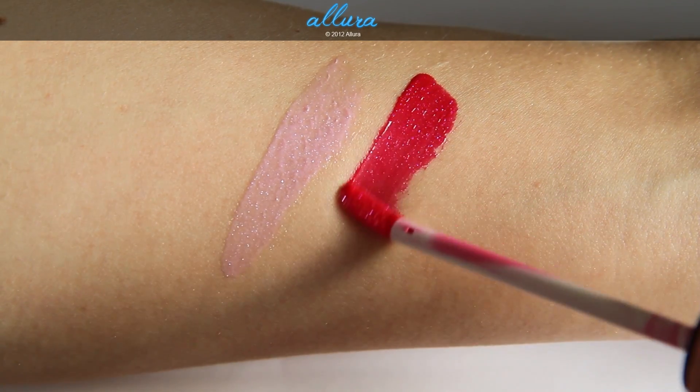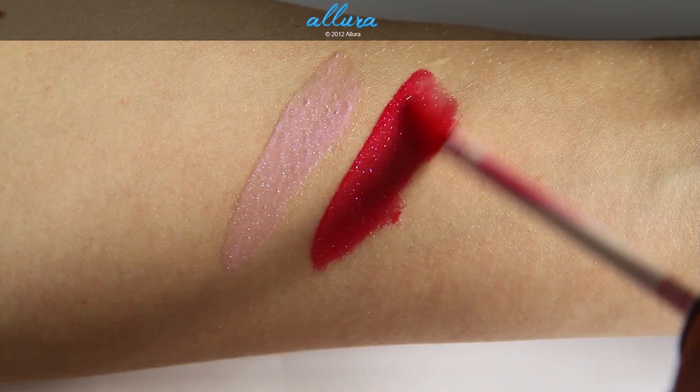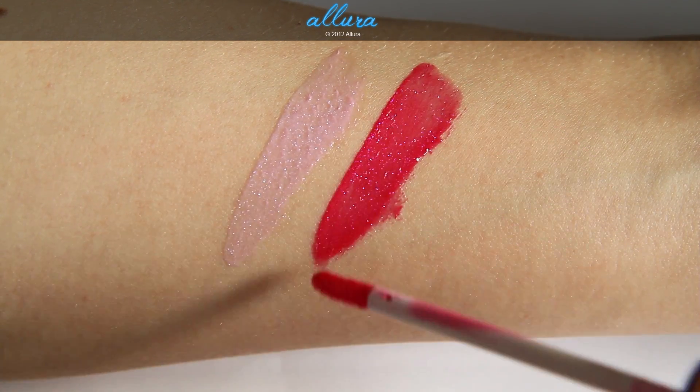Next is Dazzling. Again extremely vibrant and strong color. This is a bright sort of magenta pink color and has slightly lighter pink shimmers in it.